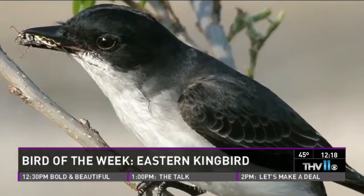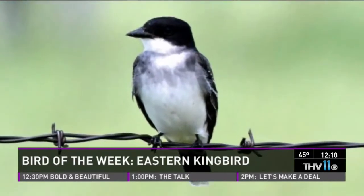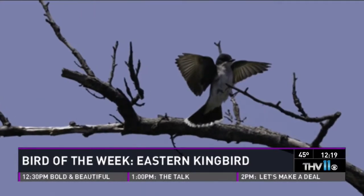She's got the Eastern Kingbird. This bird is a member of the flycatcher family, and there are several different kingbirds. They get that name because they're very aggressive and territorial.